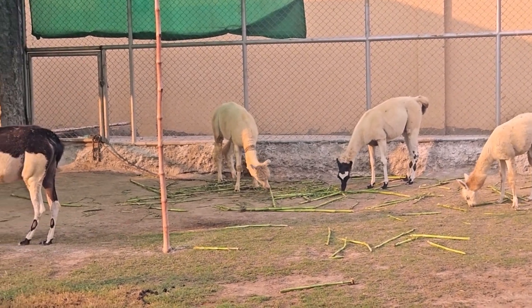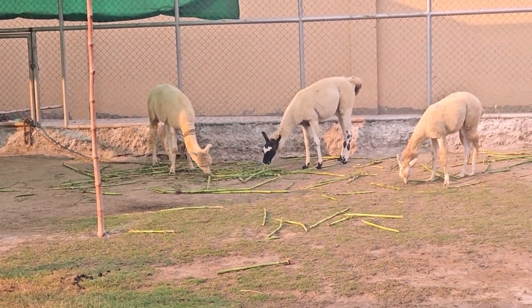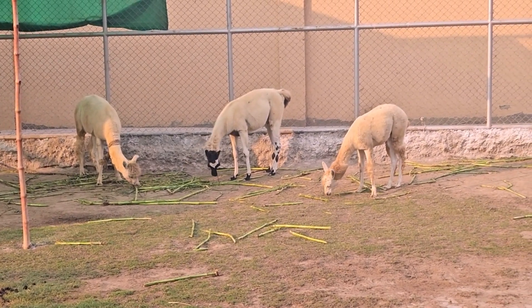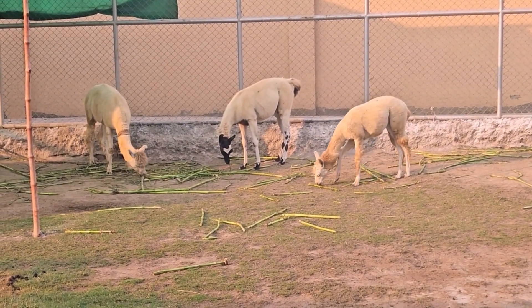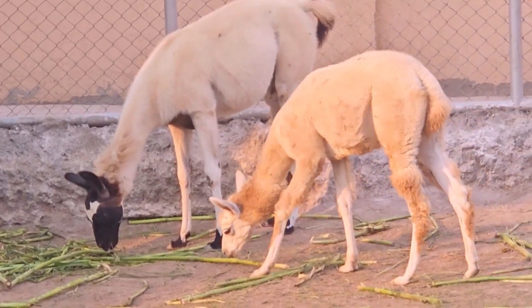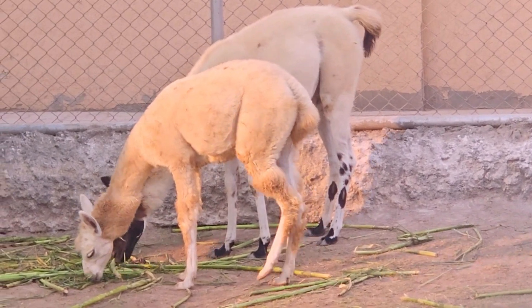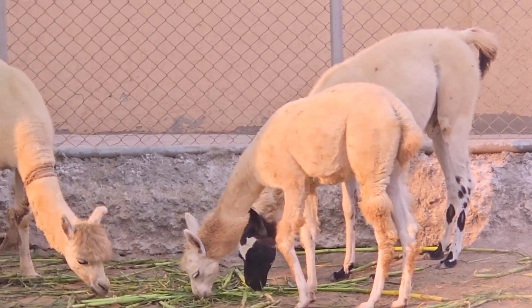The llama is a domesticated South American camelid that belongs to the family Camelidae, which also includes alpacas, guanacos, and vicuñas. Llamas are native to the Andean region of South America, specifically Peru, Bolivia, Ecuador, Chile, and Argentina.